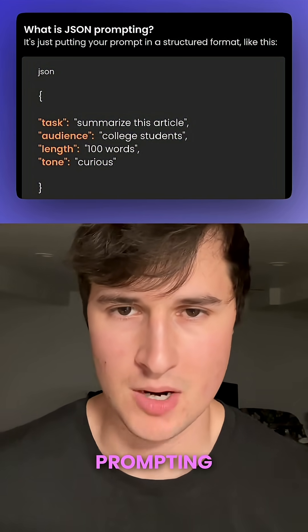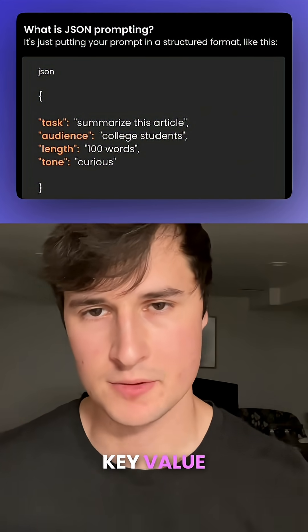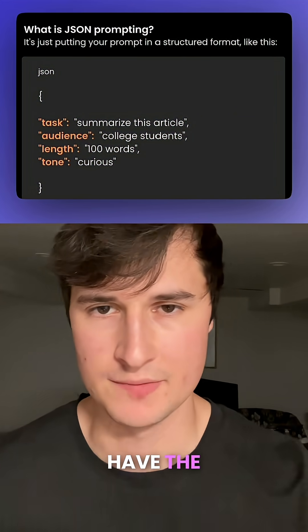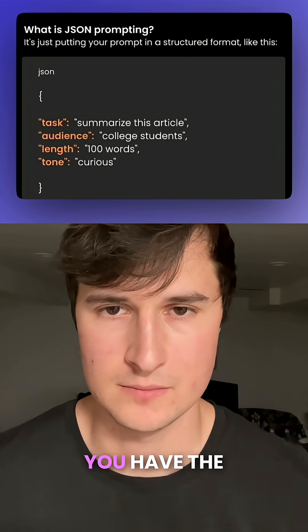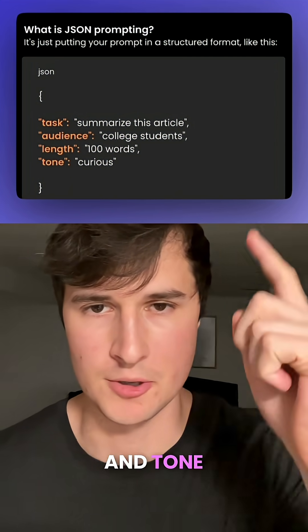So what exactly is JSON prompting? It's basically just putting your prompt in a structured format of key-value pairs, kind of like this — where you have the task: summarize this article, the audience: college students, length: 100 words, and tone: curious.